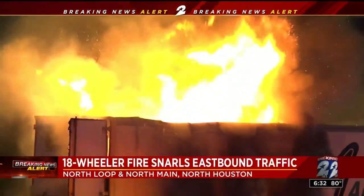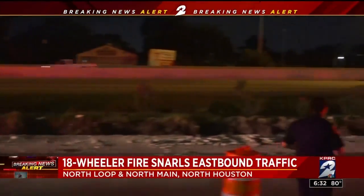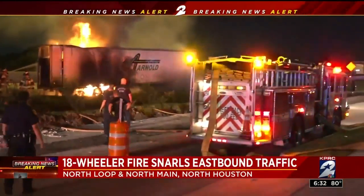He had picked up the load in Seeley and was headed to Tyson Foods in northeast Houston — only nine miles away, but as you can see, didn't make it.